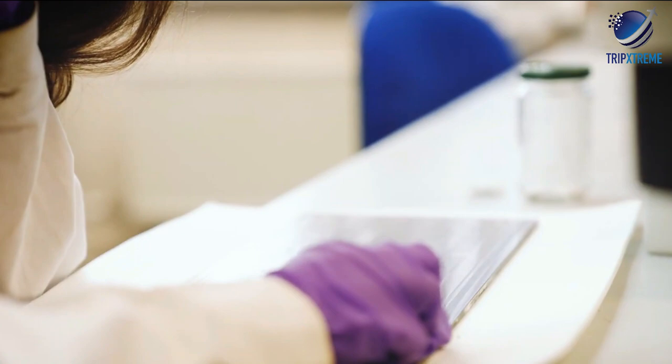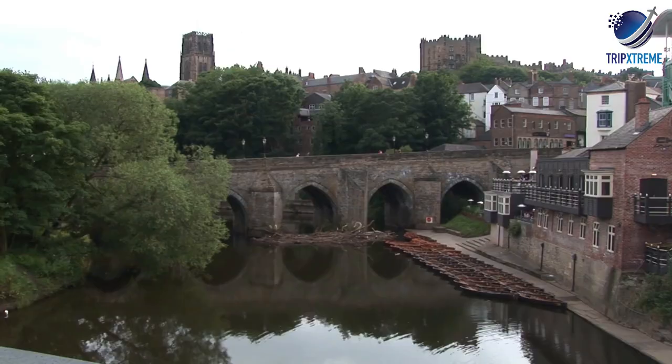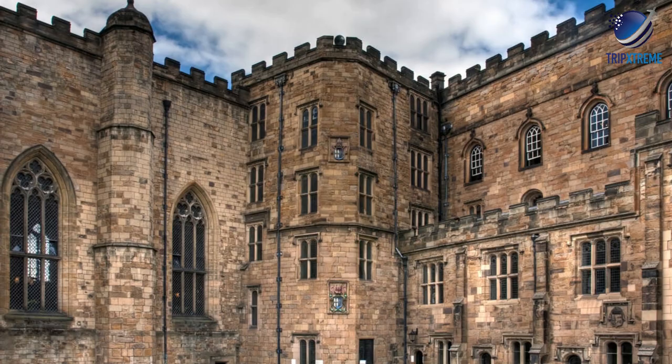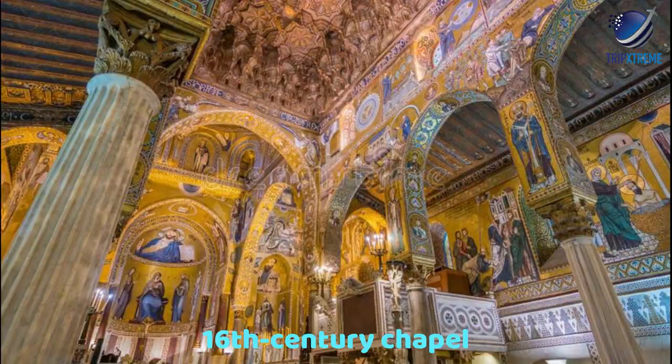At number 3, Durham Castle. Built as a fortress by the Earl of Northumberland in 1072, Durham Castle — also part of the Durham UNESCO World Heritage Site — was presented by William the Conqueror to the city's Prince Bishops. The most interesting rooms are the Norman Chapel, with its delightful carved archaic capitals, the large 14th-century dining hall, the 16th-century chapel and 17th-century black stairs, complete with pineapple carvings.